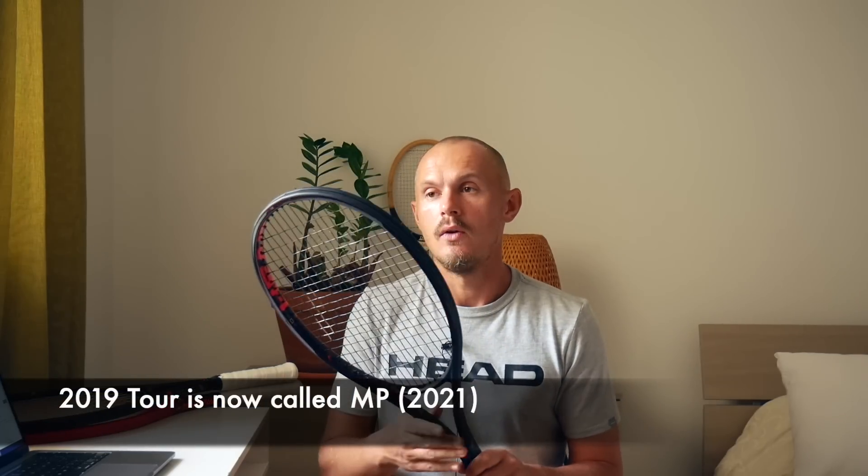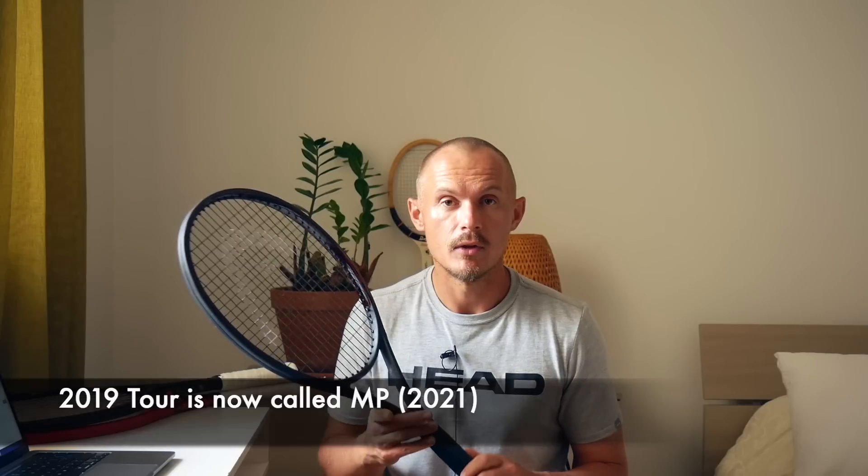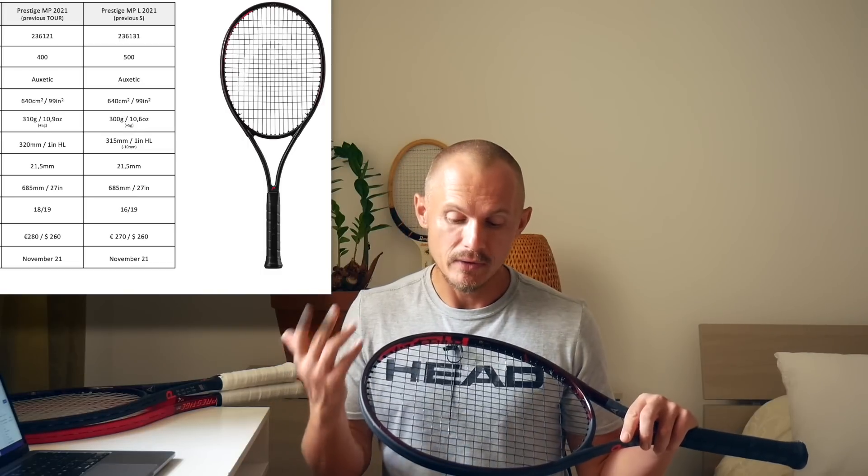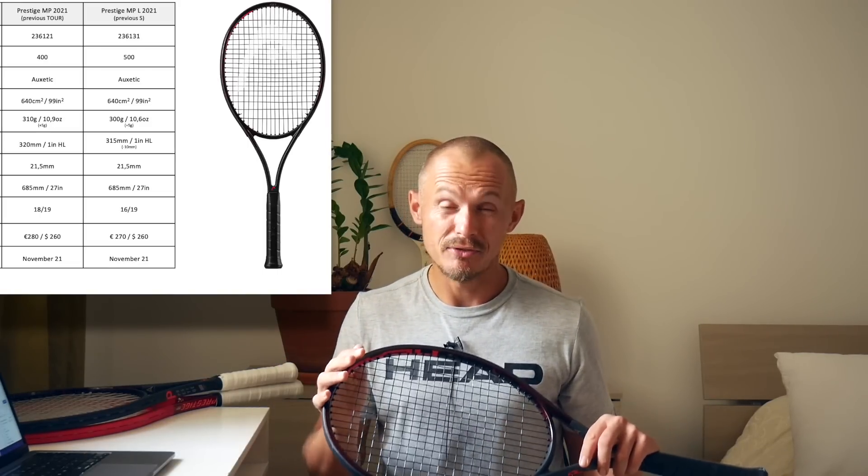The MP is now the previous Tour racket. So this one was called Tour in its red edition, but now it's called the MP — it's the middle ground in the Prestige lineup. The specs: 99 square inches, which is an interesting more modern version of a Prestige with an 18-19 string pattern and a 21.5 millimeter beam. They added a few grams to the racket, which I think is good — the previous one I felt I needed to customize. This one comes 5 grams heavier, at 310 grams strung.